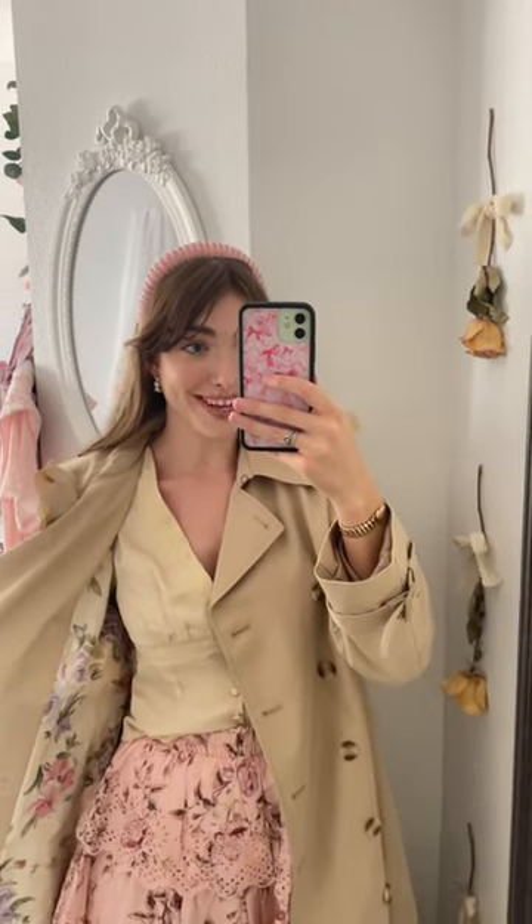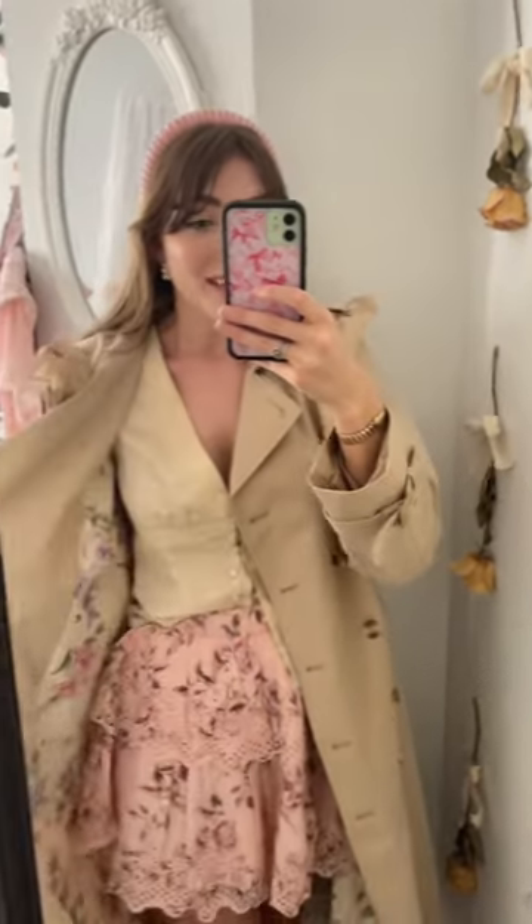Let's talk about the back of this trench coat — I'm obsessed with it. The rose is just stunning, such a beautiful touch. The inside has a floral pattern, and I would personally wear it like this because I definitely want people to see the floral pattern inside — it's just stunning.